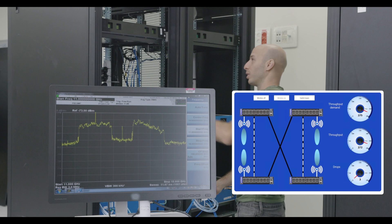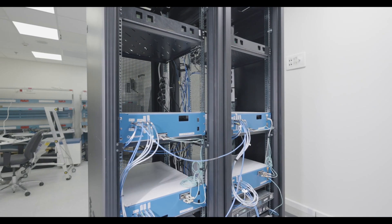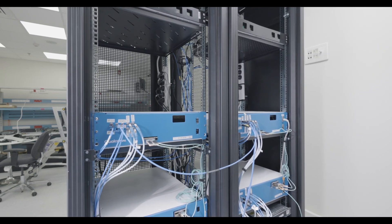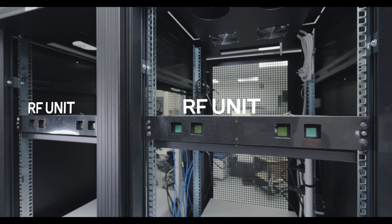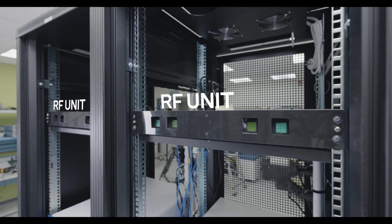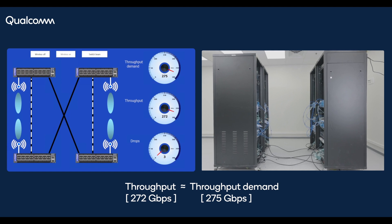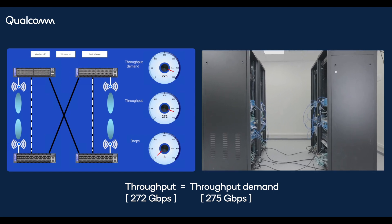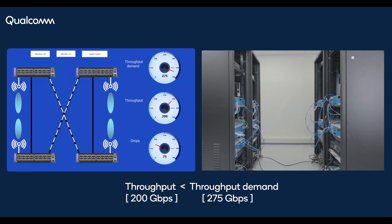If we obstruct one of the links, the throughput reacts accordingly. Since our 4 GHz bandwidth is a third of the 12 GHz bandwidth in the 60 GHz frequency band, the throughputs shown are extrapolated to the band's full capability. The wireless network also makes the data center much more flexible with dynamic connectivity. To demonstrate this, let us assume a change in the traffic endpoint is required from the front racks to the cross racks.